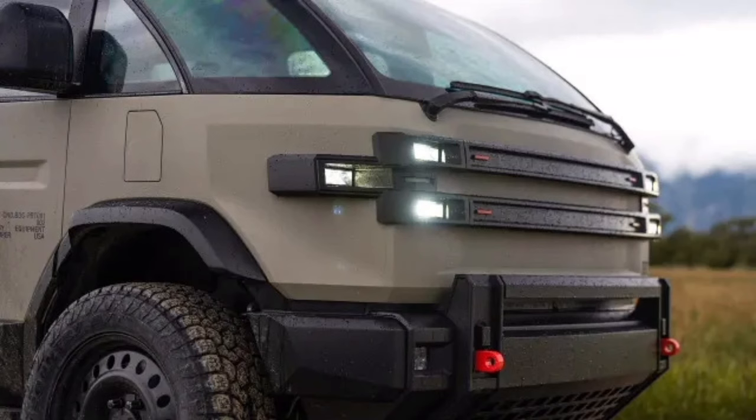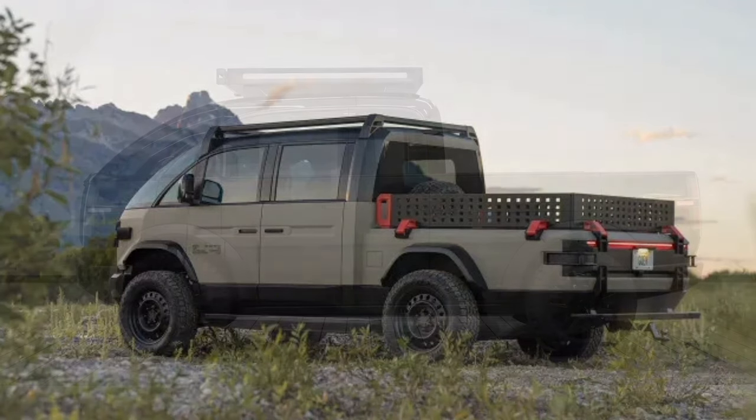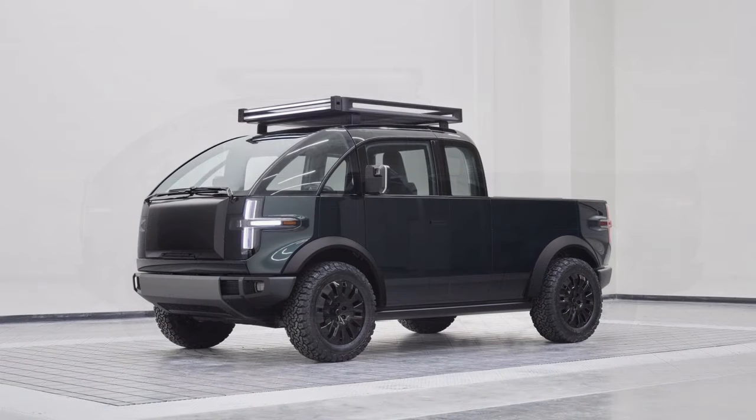I mean, it's not crazy like the Cybertruck, but it looks very capable. And the fact that this thing is apparently based on a military vehicle that they had designed for the military, but now it's going to be set up for public use, public sales. Kind of like the Jeeps. And that's what it reminds me of, because it does look very utilitarian.